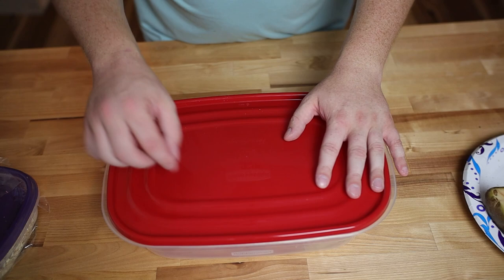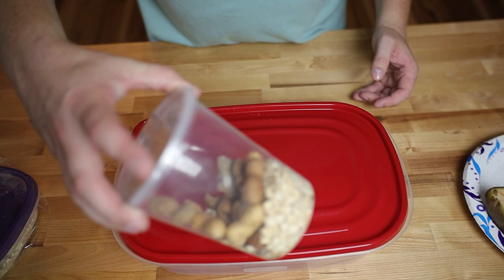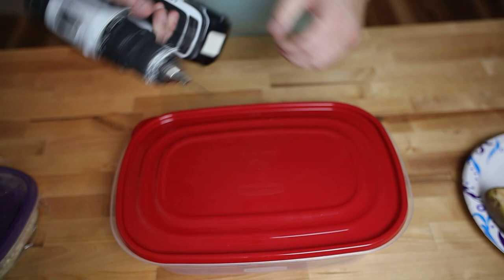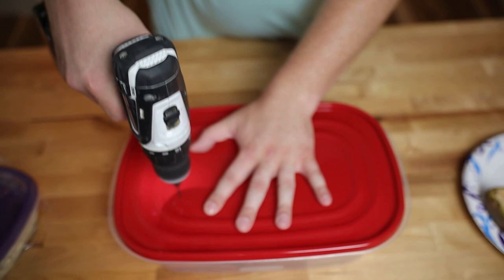Starting off, we're going to need our container and our lid. We're going to need to drill some air holes in this container, but you need to make sure that they're not big enough for the beetles to crawl through. I've not seen any beetle climb up the plastic, but it's just a just-in-case scenario. To speed things up, I have a drill with the smallest and finest bit that I can get, and we're just going to drill some holes.